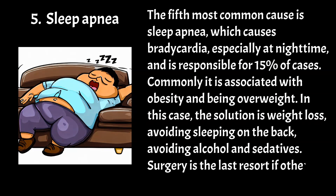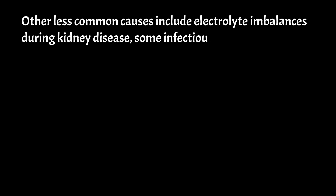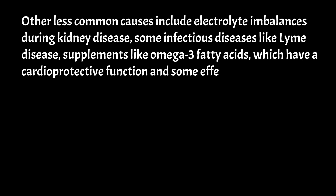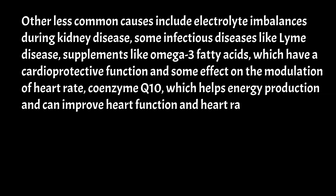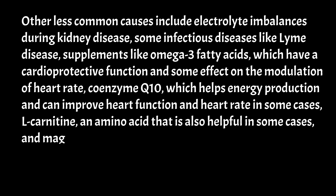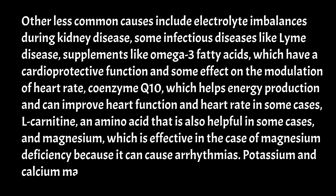Other less common causes include electrolyte imbalances during kidney disease, some infectious diseases like Lyme disease, and supplements like omega-3 fatty acids, which have a cardioprotective function and some effect on the modulation of heart rate; Coenzyme Q10, which helps energy production and can improve heart function and heart rate in some cases; L-carnitine, an amino acid that is also helpful in some cases; and magnesium, which is effective in the case of magnesium deficiency because it can cause arrhythmias. Potassium and calcium may also have some roles.